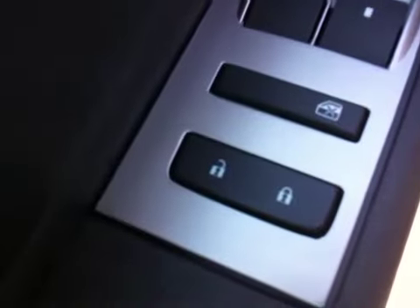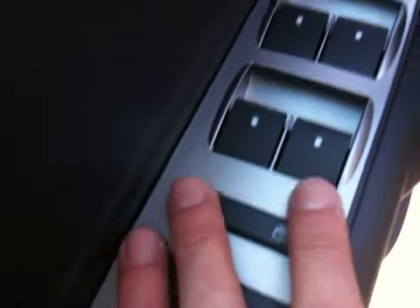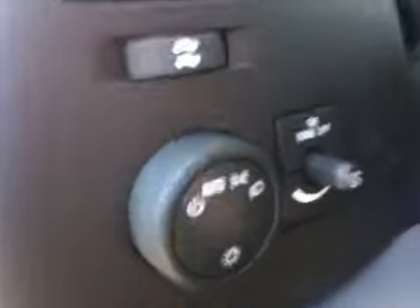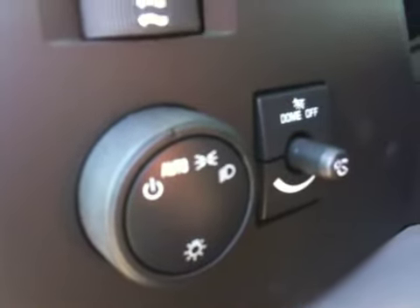The interior color is Ebony. You have your door locks, window locks, window switches, mirror control, headlight, and dome lights.